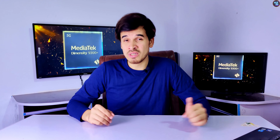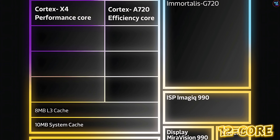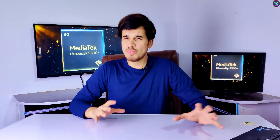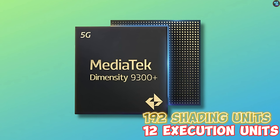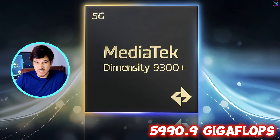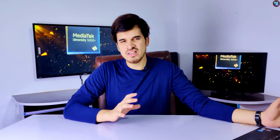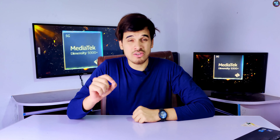Not only is its CPU faster, but its GPU is on another level. The Dimensity 9300 Plus features a 12-core Mali G720 MP12 GPU from the Valhalla 5th-generation architecture, operating at 1300 MHz with 192 shading units and 2034 shaders — the first time I've seen this on a smartphone chipset. Because of this, the GPU achieved about 5,990.9 gigaflops in GPU testing, which is faster than any other flagship chipset out there, and that will have a real impact on gaming.